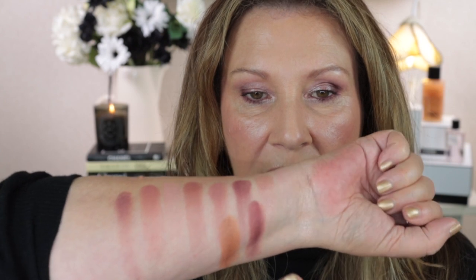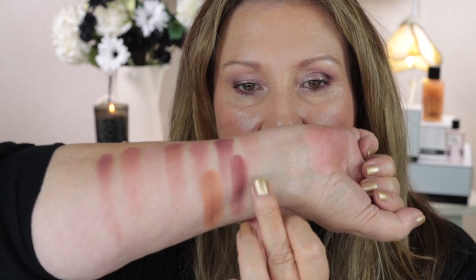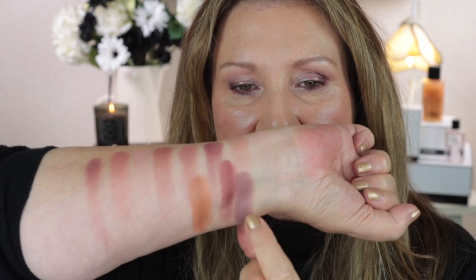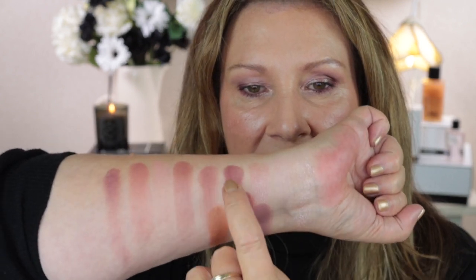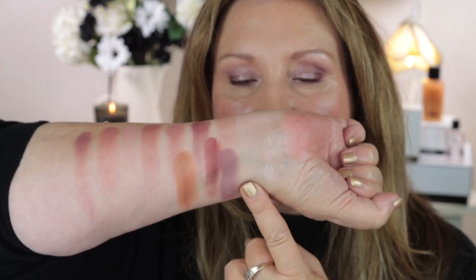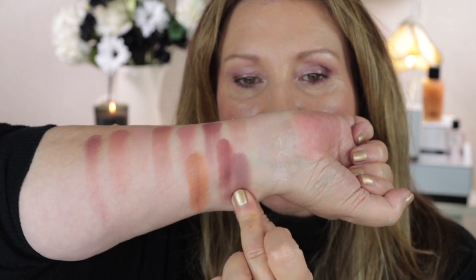There was one shade in a Tom Ford quad - this was the Violet Satine - that I thought may be similar, so I'll swatch it and take a look. It looks like it has a bit more purple in it. That definitely has more purple than these two here. These are more of that plum, and this is definitely a cooler purple shade.